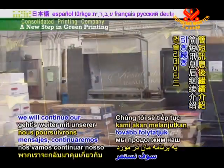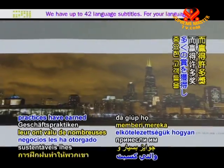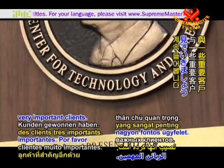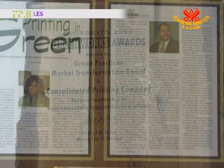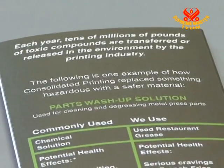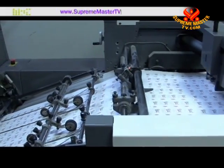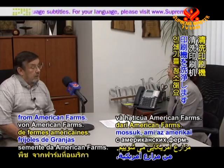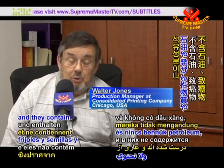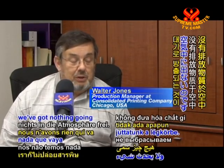After these messages, we will continue our profile of Consolidated Printing Company and learn how their hard work and commitment to sustainable business practices have earned them numerous awards and also some very important clients. Please stay tuned to Supreme Master Television. We wash our presses with bean and seed esters from American farms. These are actually made from beans and seeds, and they contain no petroleum, no carcinogens, no VOCs, nothing. So consequently, we're washing up the presses with nothing going into the atmosphere.